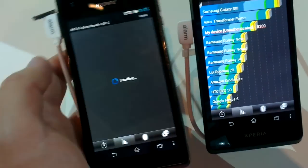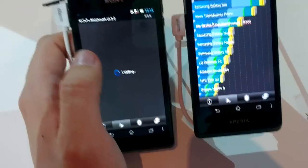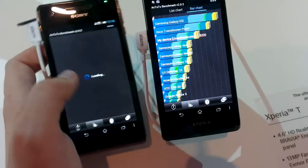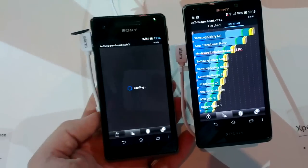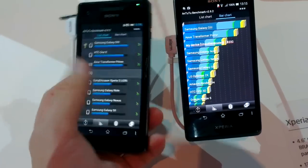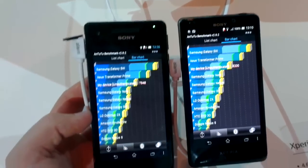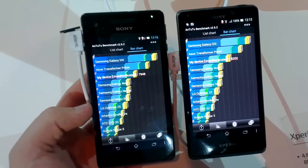The Xperia V will be just shortly below the Xperia T with around 7,900 points. You really won't notice the difference in power and performance between the two. This has been the comparison between the Xperia T and the Xperia V at the Sony event at IFA 2012. I'm Daniel from Tablet.E — thanks for watching.